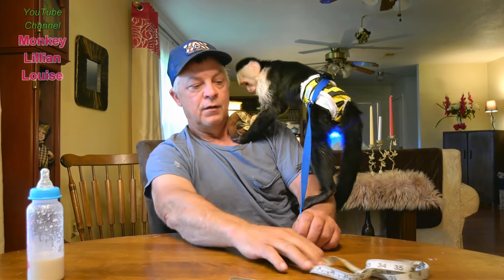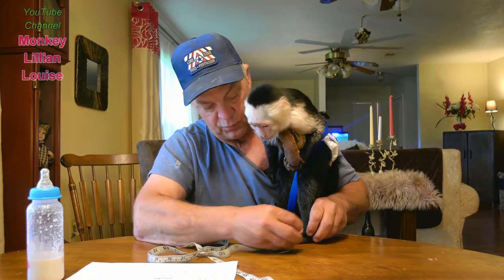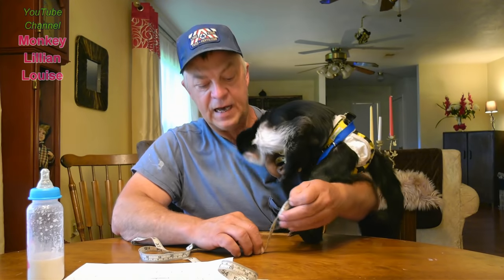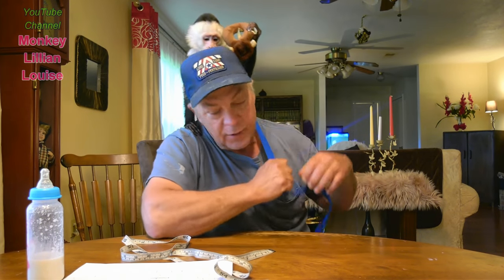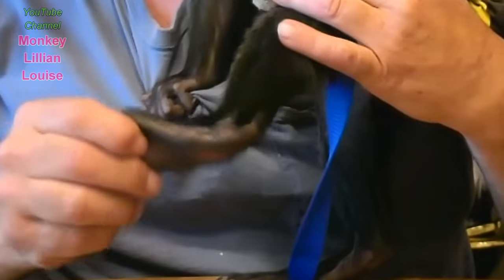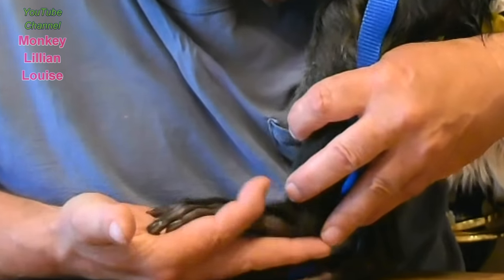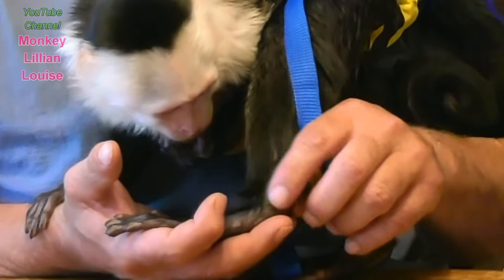Last night Billy did measurements on her and I want to show y'all the list. She was a little leery of the measuring tape so Billy did the best he could. From there to her toe — five and a quarter inches. Her foot is five and a quarter inches long from her heel to her toes. And look how long her fingers and her foot is!